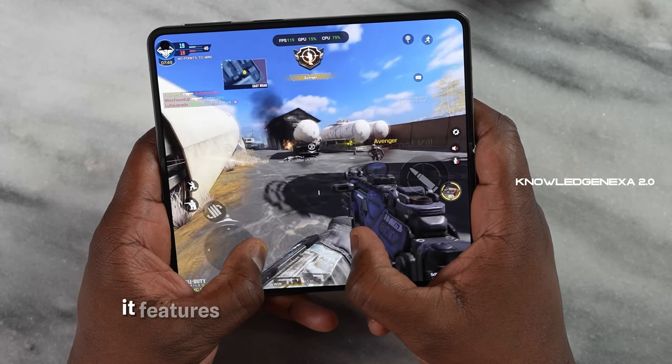On the performance front, the OnePlus Open is powered by the Snapdragon 8 Gen 2 chipset and boasts 16GB of RAM. It offers smooth daily performance and handles processor-intensive tasks efficiently. Battery life is solid, and fast wired charging is a standout feature, but wireless charging is curiously absent.